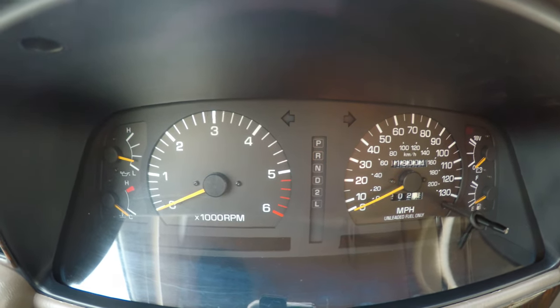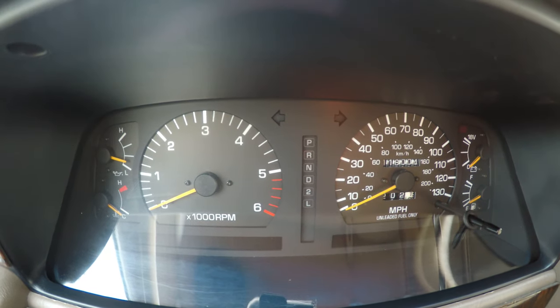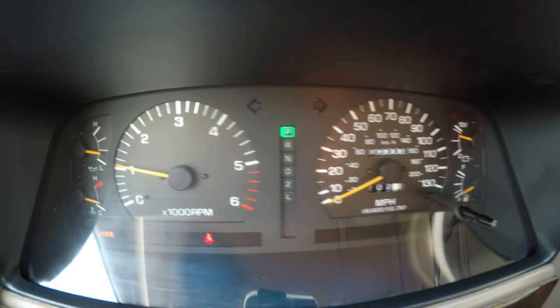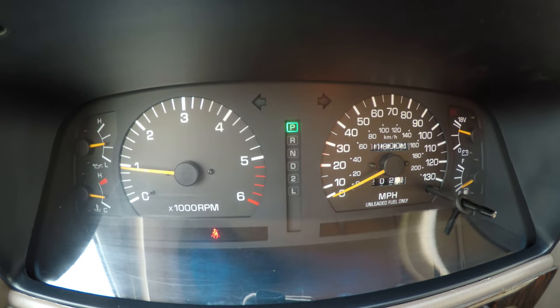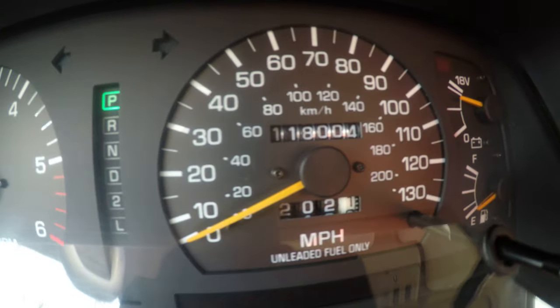Hello everyone, my name is Pat. Today I'm going to be showing you the 1997 Toyota Land Cruiser. Starts up right away, no problems. It has 118,000 miles on it.